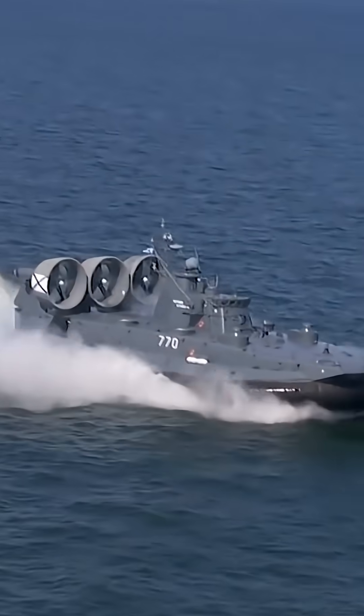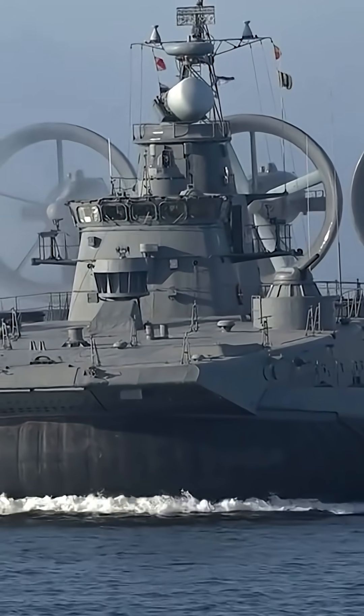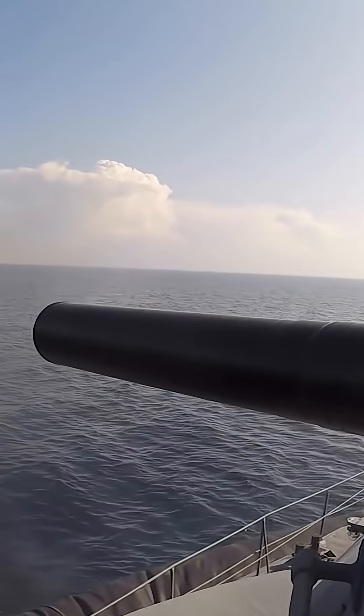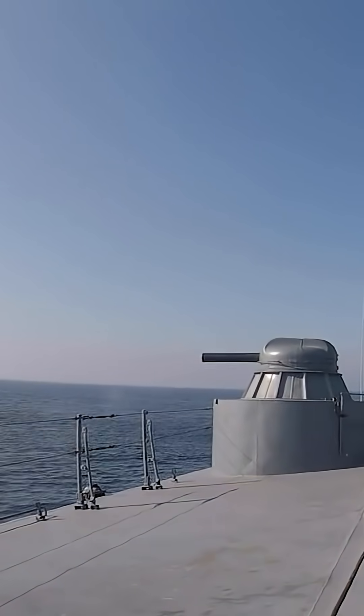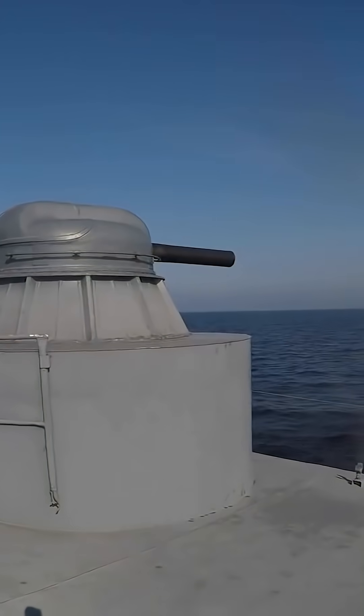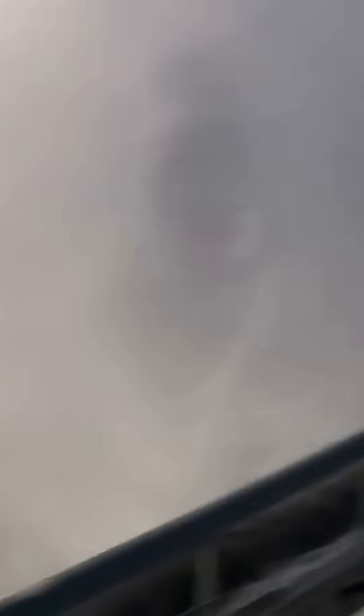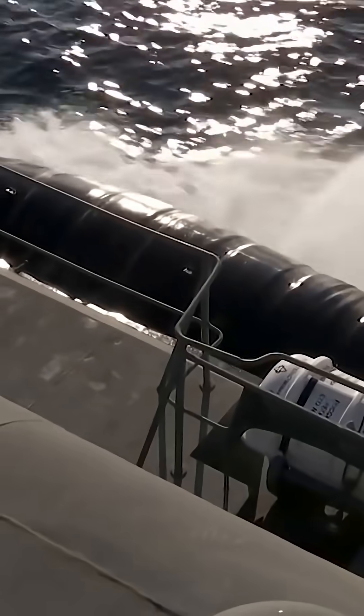The small air cushion landing ship Mordovia, Project 12,322 Zubr-class, serves in Russia's Baltic Fleet. Capable of carrying tanks, vehicles, and troops at over 55 knots, it performs high-speed amphibious assaults on unprepared shores.